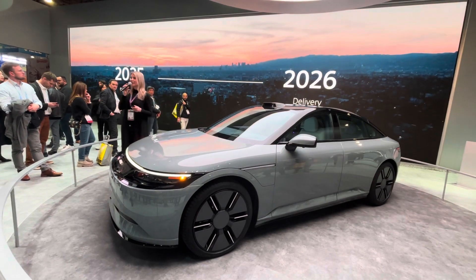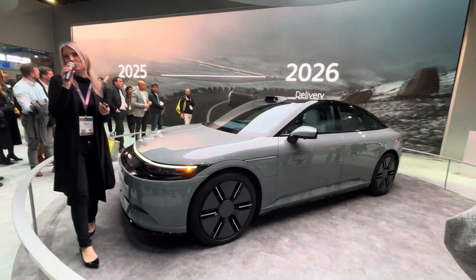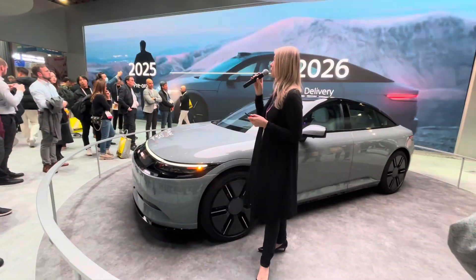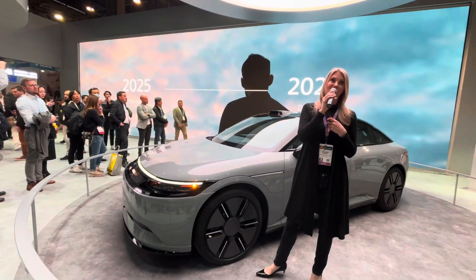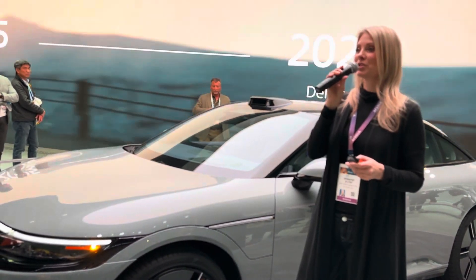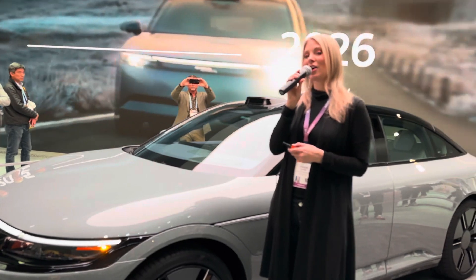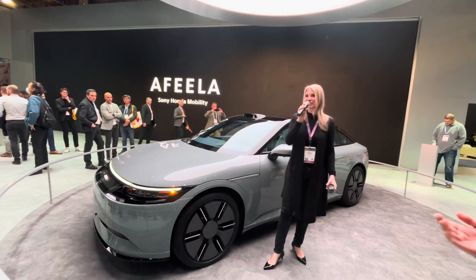We have been dedicating ourselves to applying the power of technology to redefine the relationship between people and mobility, aiming for the transformation of mobility lifestyles. Our mobility will continue its progress as we keep working hard to start selling in 2025 and have delivery in 2026. There is more to come from Sony Honda Mobility. For today, though, we invite you to enjoy our latest prototype. Thank you so much for joining us here at CES. Have a great rest of your day. Thank you.